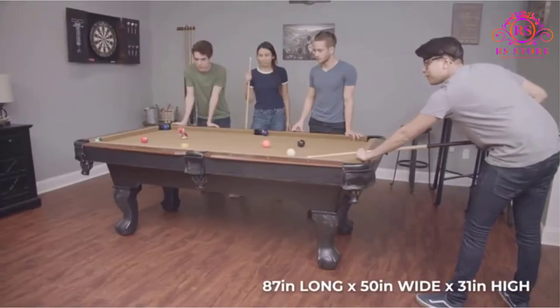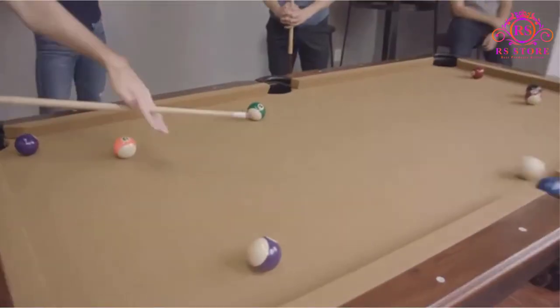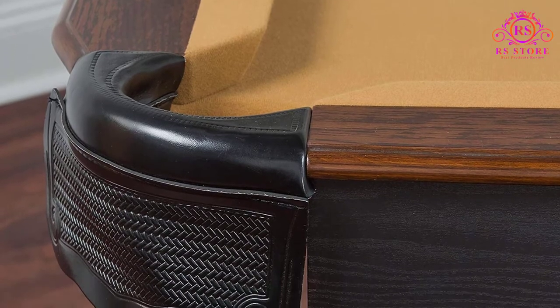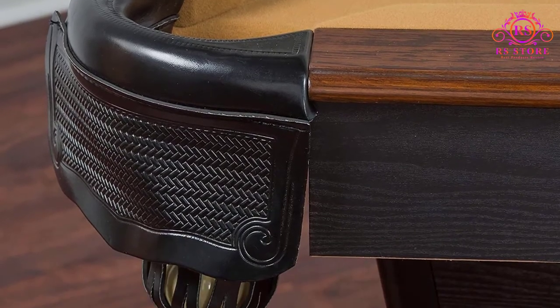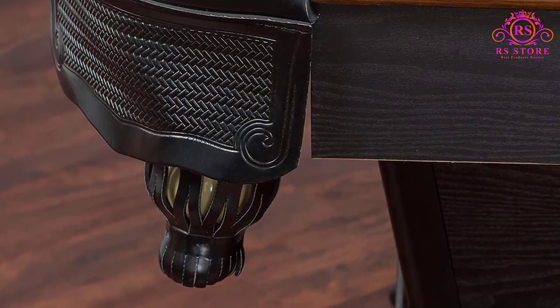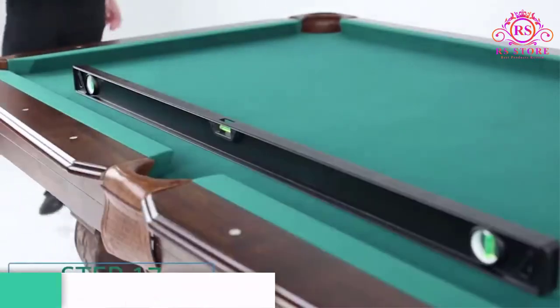The design isn't distinctive from your typical pool table. It is simple yet elegant, so it wouldn't stick out like a sore thumb wherever you place it. It comes in burgundy, green, and tan color. These colors add class and some sophistication to the overall design.